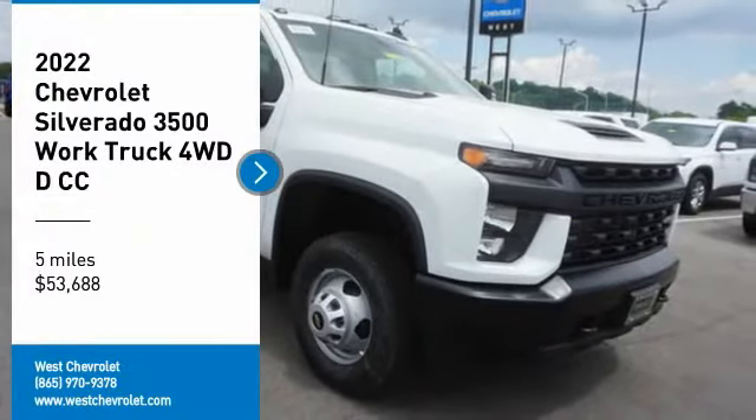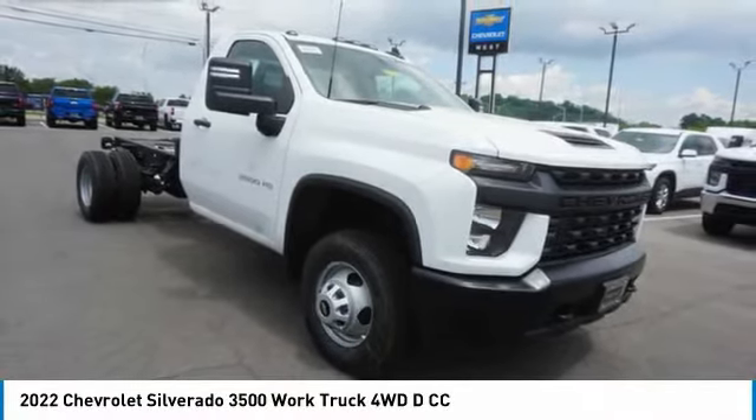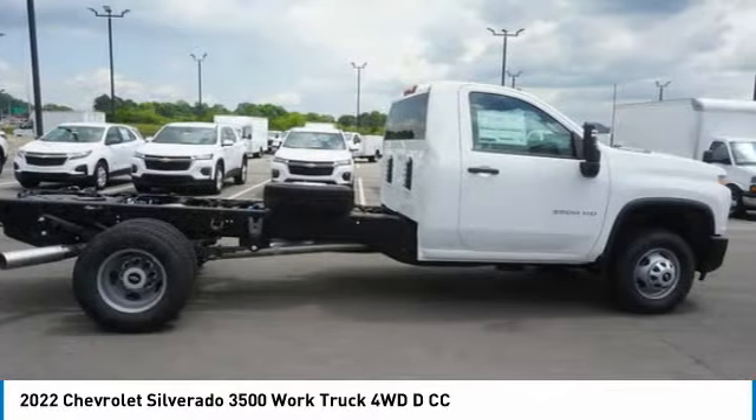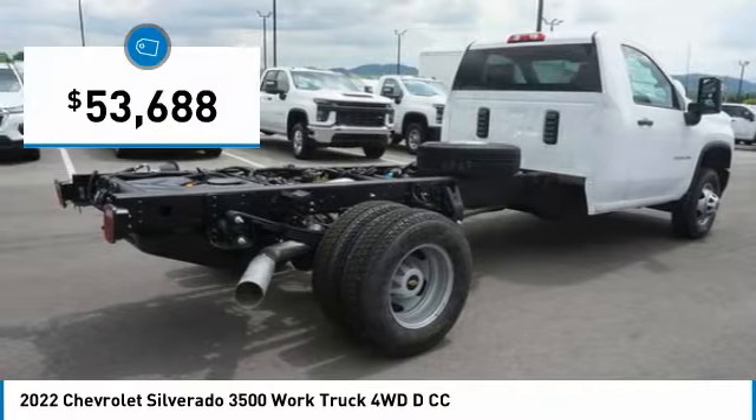You are going to love the 2022 Silverado 3500 HD. Pros: everything. Cons: nothing. And it is priced below $55,000.